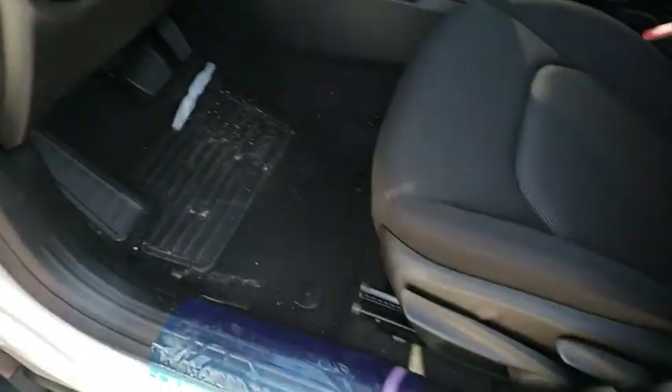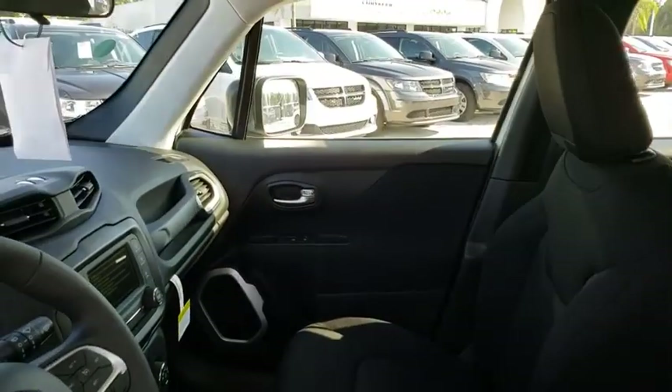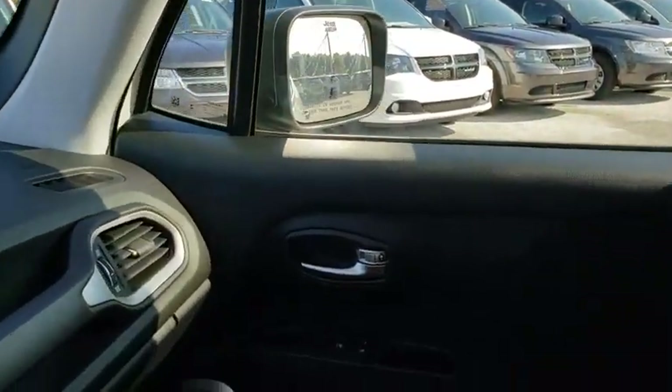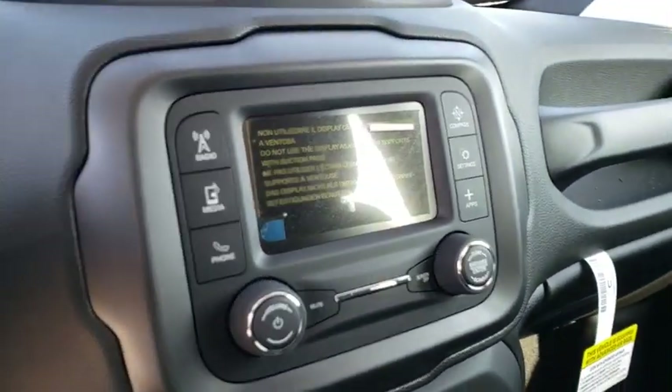Rear defrost, AM FM stereo radio, passenger airbag, MP3 player, child safety locks, power door locks. Take this vehicle for a spin and see why so many shoppers are now proud owners.